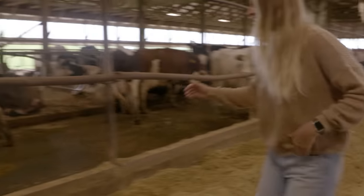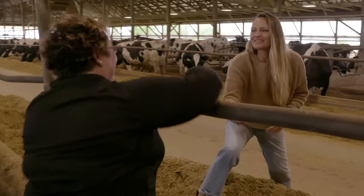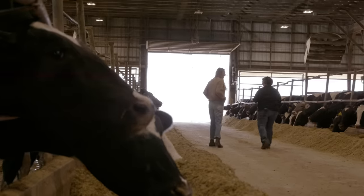Hey Joy! Hi Courtney, nice to finally meet you. Thanks so much for showing me around today. Looking forward to it.